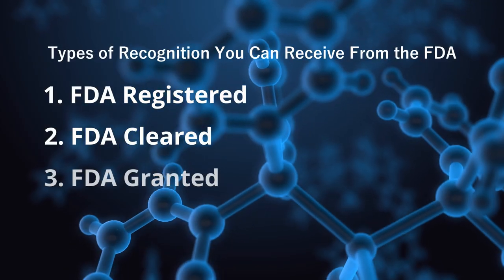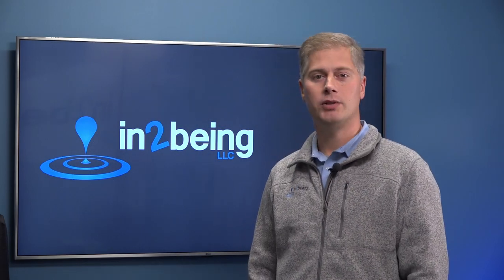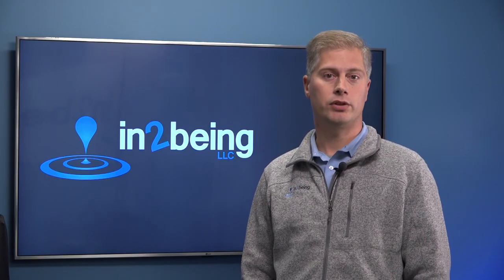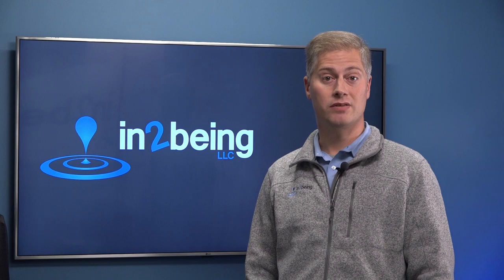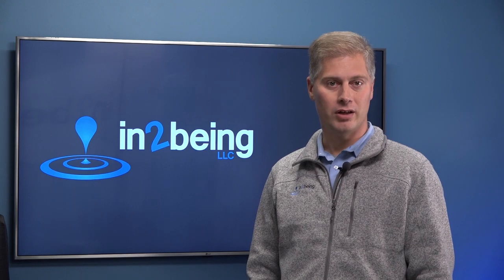Number three: granted. The term granted is used by FDA to describe a favorable outcome to a de novo classification request. This means that a company has successfully worked with FDA and that their device can be safely marketed through general controls, or general controls and special controls, without demonstration of substantial equivalence. On the path to market, a granted de novo request has roughly the same weight as a cleared 510(k) submission. Both mean that FDA has opened the door to the market.